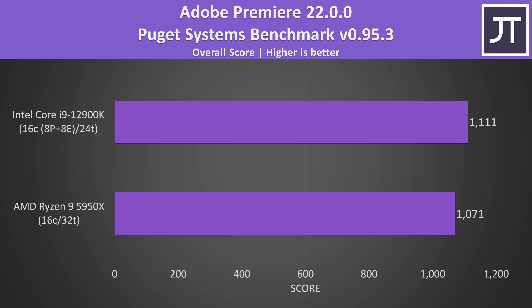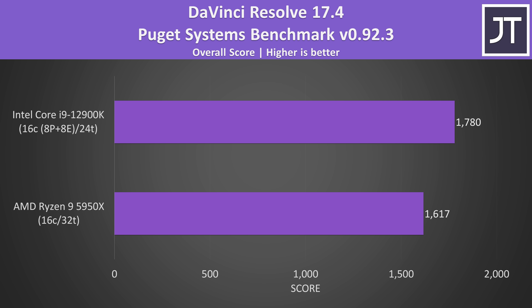Things start to turn around for the i9 with Adobe Premiere, tested with the Puget Systems benchmark tool. This tests video editing tasks like exporting, playback and more, and the i9 was scoring 4% higher. There's a larger 10% lead for Intel in DaVinci Resolve, which was giving one of the best results I've ever seen in this test, so video editing appears to have the win on Intel.